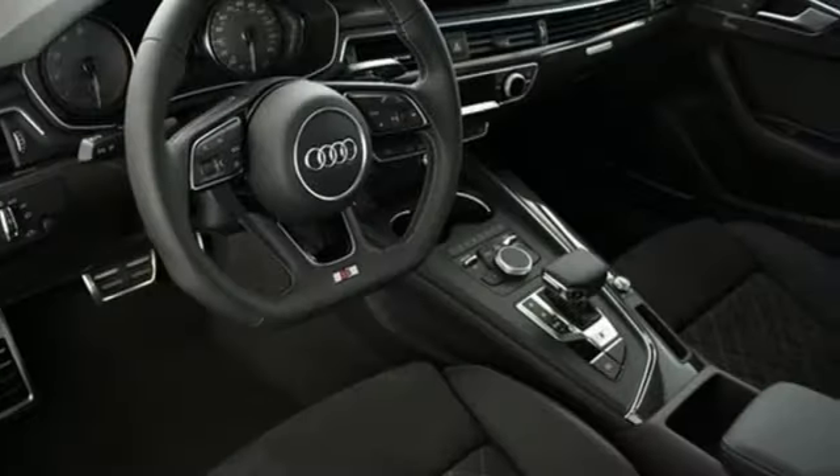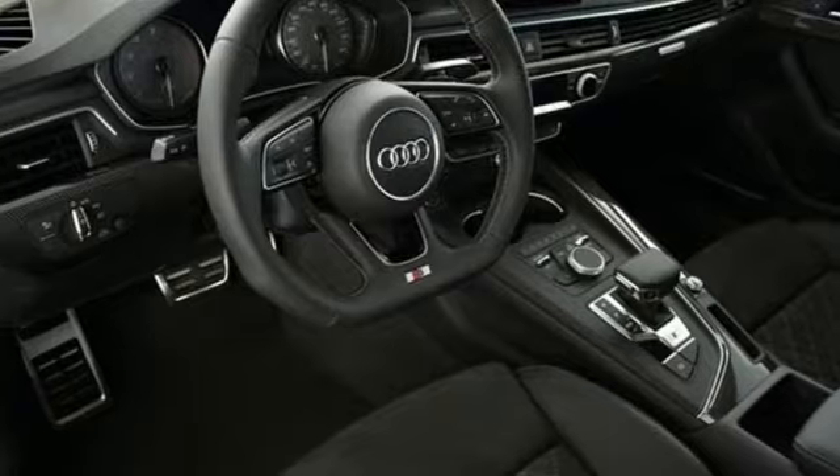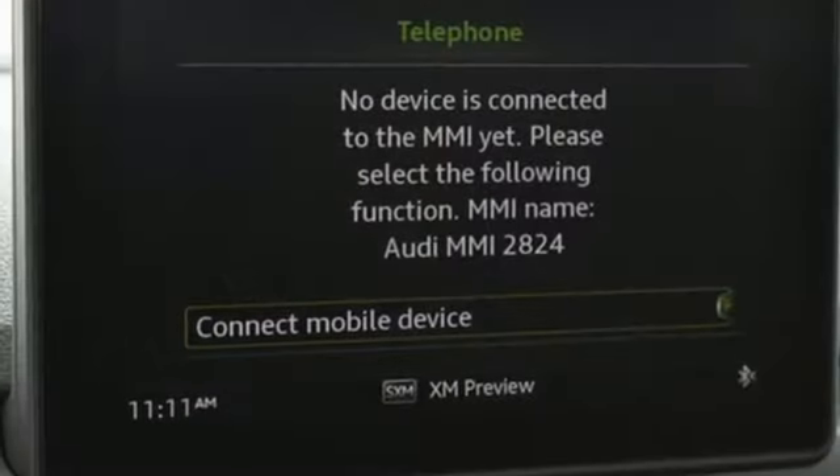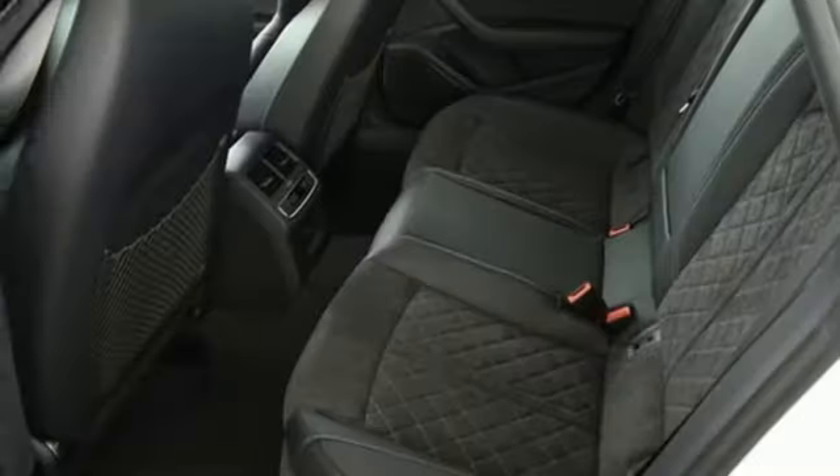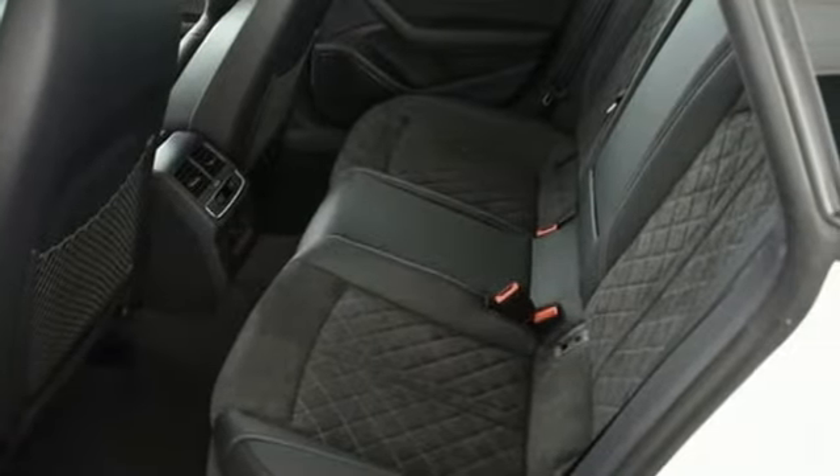Bluetooth wireless audio streaming. Power heated mirrors. Dual zone climate control. External memory control. Front heated sports seats. Auto dimming mirrors. And automatic transmission.